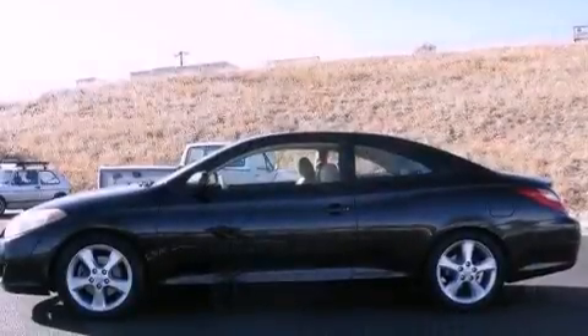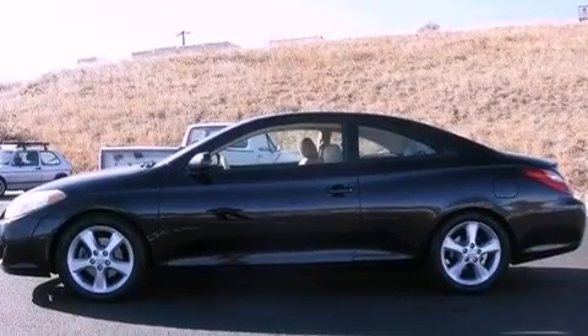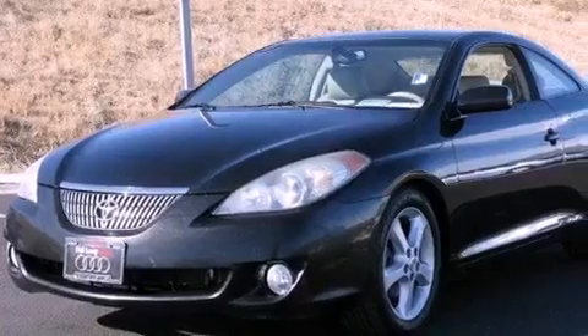Fog lamps, an anti-lock braking system, side impact airbags, air conditioning with automatic climate control, and cruise control.